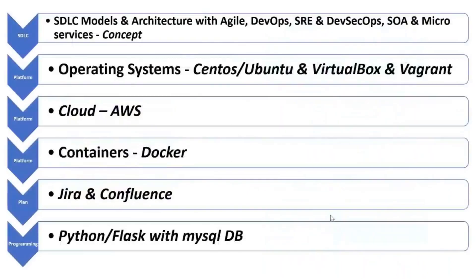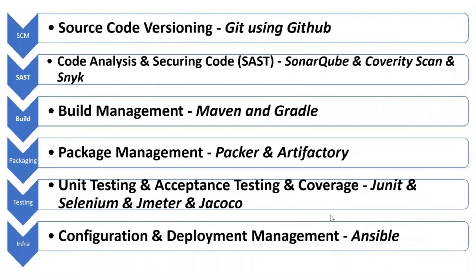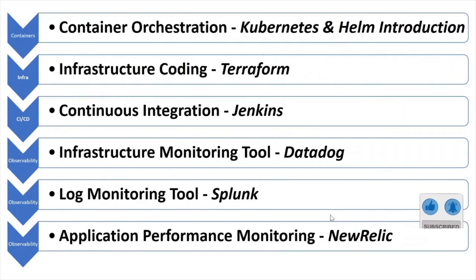As part of this course, you will learn multiple things: Linux, AWS, Docker, Jira, Confluence, Python, Git with GitHub, SonarQube, Maven, Gradle, Packer, Artifactory, Selenium, JMeter, Ansible, Kubernetes, Helm, Terraform, Jenkins, Terraform, Splunk, and New Relic.